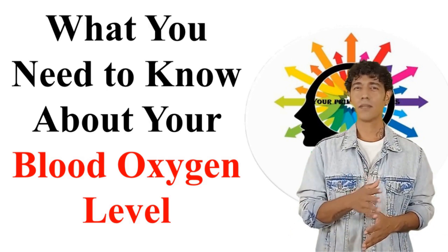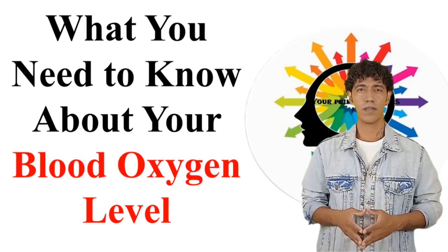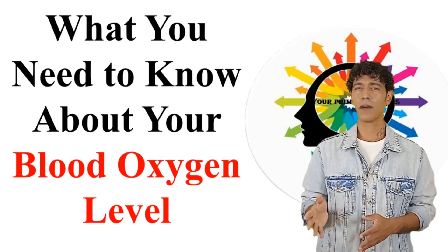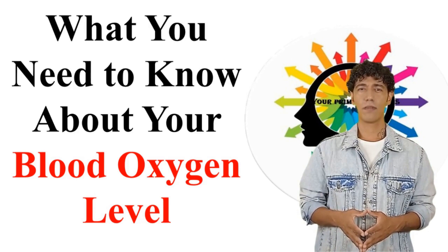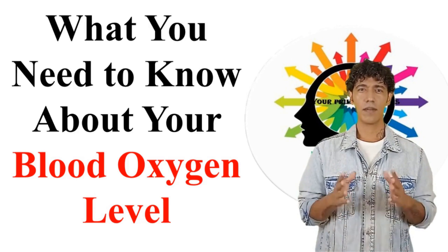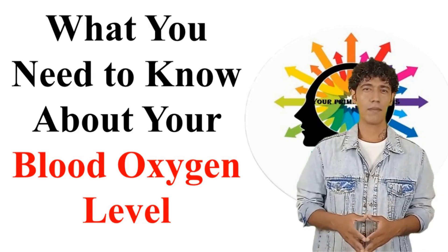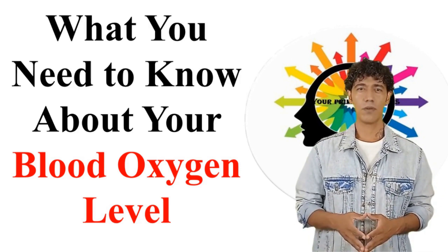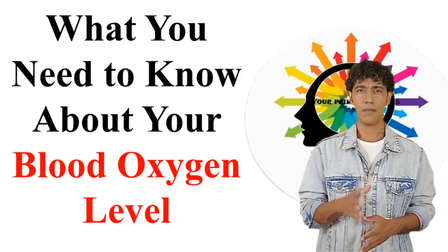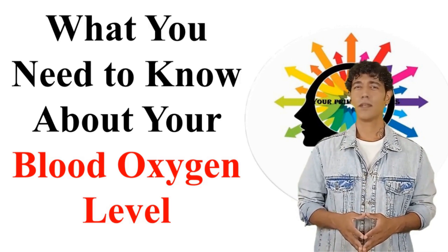The COVID-19 pandemic has put a few health conditions into the spotlight, one of them being blood oxygen levels. We've been hearing this term from doctors, but what exactly is it? In today's video, we'll be discussing what blood oxygen levels are, what levels can be dangerous, how we can prevent these levels from dropping down, and more.